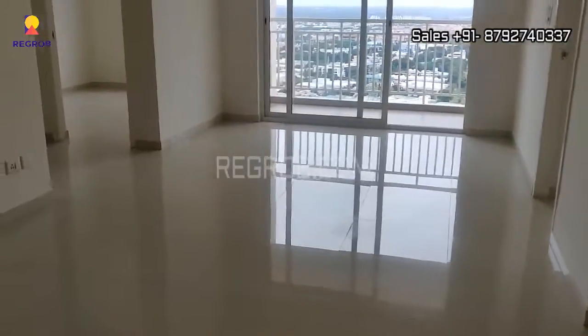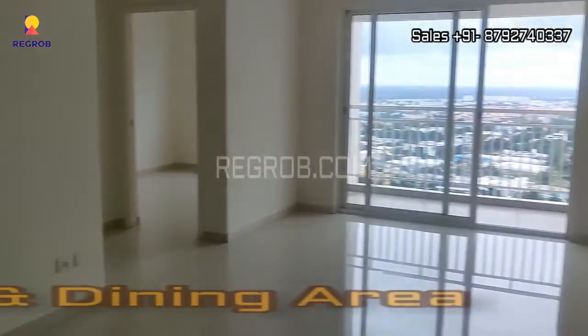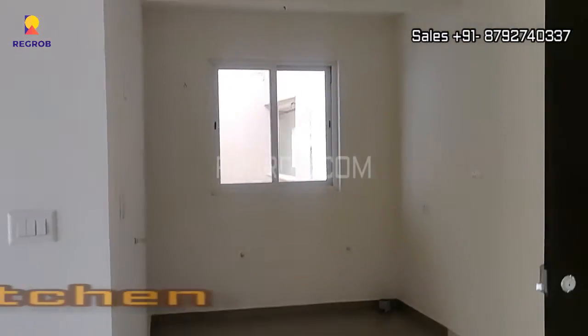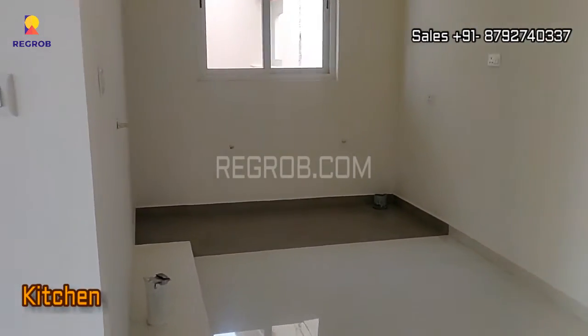So, this is the main entrance door. And here comes the living and dining area. And here to my right hand side we have the kitchen.